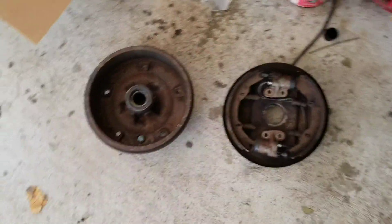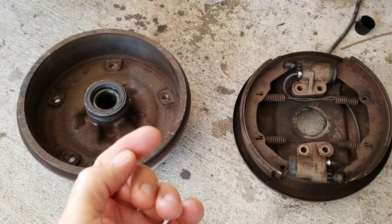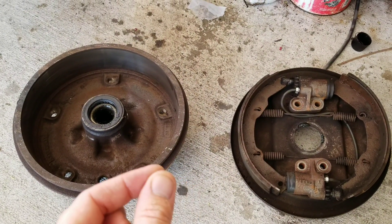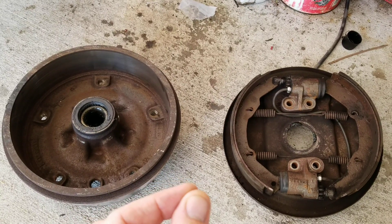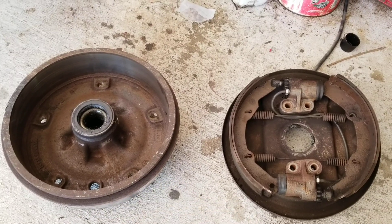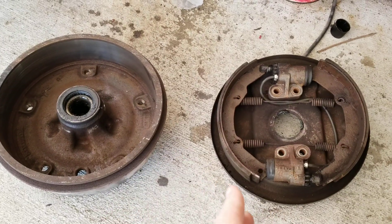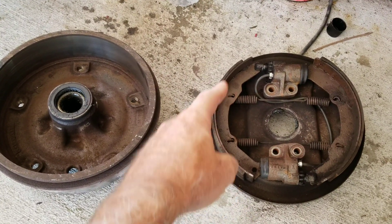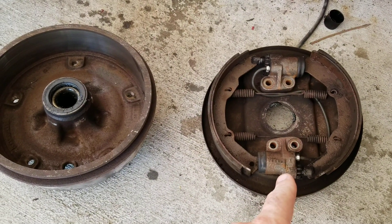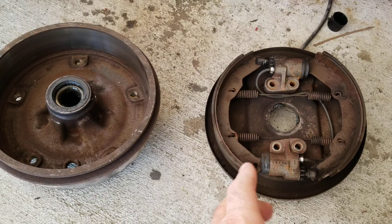Why do drum brakes not work as well, and why have they changed them all to disc? If you stay to the end, I'll explain why big trucks are still using drum brakes even though they don't stop as well as disc brakes. A lot of people don't believe that's true. The first part is going to be about friction and stopping area, and the second part is going to be about hydraulic leverage.